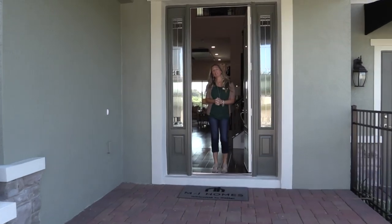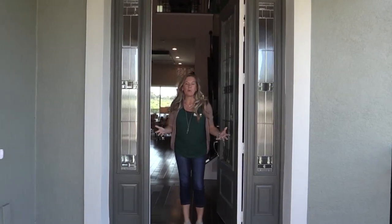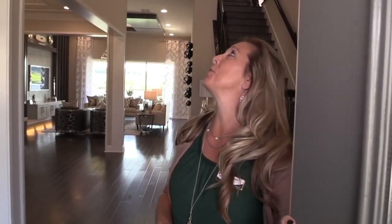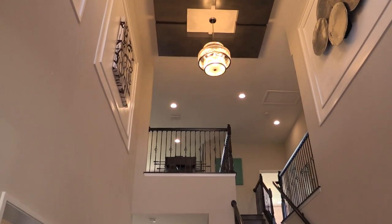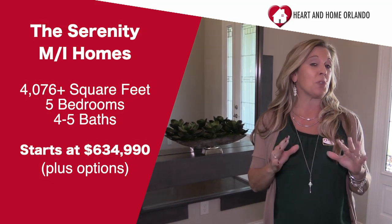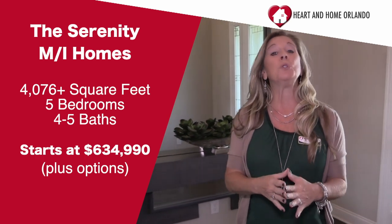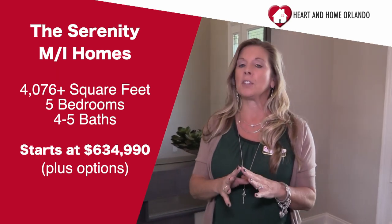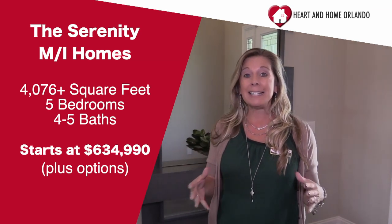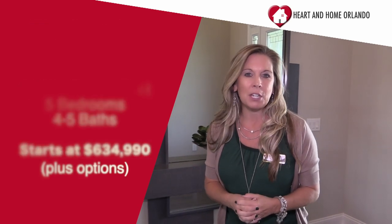Hi everybody. It's Amy with Heart and Home Orlando, and welcome to my home — just kidding, this is not my home, but man, I wish it was. We are here for Homes for the Holidays. The name of this floor plan is Serenity, by MI Homes. We are in a new community that has just opened and is selling like crazy, located right here in Winter Garden — Sanctuary at Twin Waters.